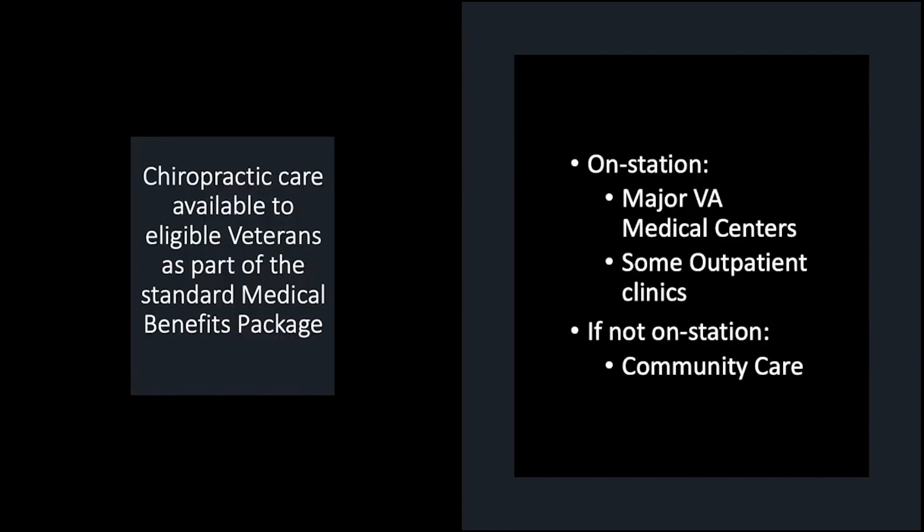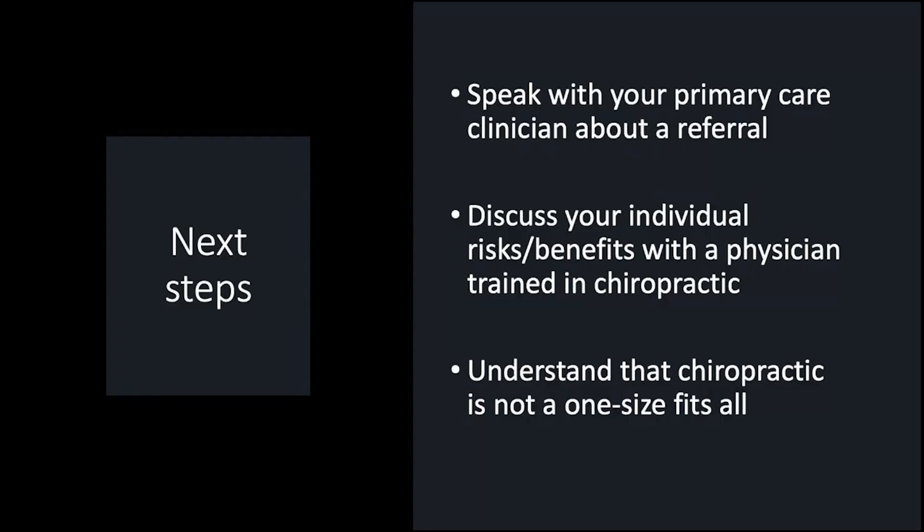Chiropractic care is available to all eligible veterans as part of the standard medical benefits package. Services are provided on station at most major medical centers and some VA outpatient clinics. VA facilities that do not have on-site chiropractic clinics provide these services by community care. You should speak with either your primary care clinician or your pain clinician about a referral to chiropractic. You should discuss your individual risks and benefits with a physician trained in chiropractic, and understand that chiropractic is not a one-size-fits-all and often works better in conjunction with other treatments.